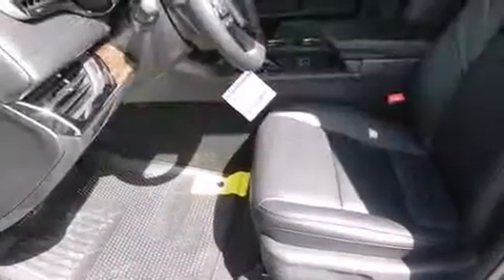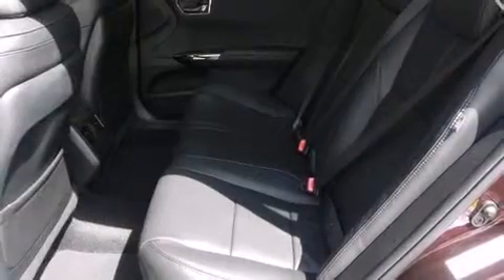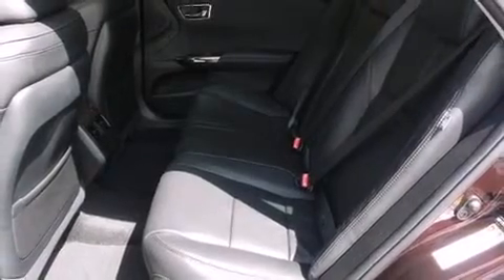It includes leather upholstery, delay off headlights, a tachometer, power front seats, turn signal indicator mirrors, and cruise control.